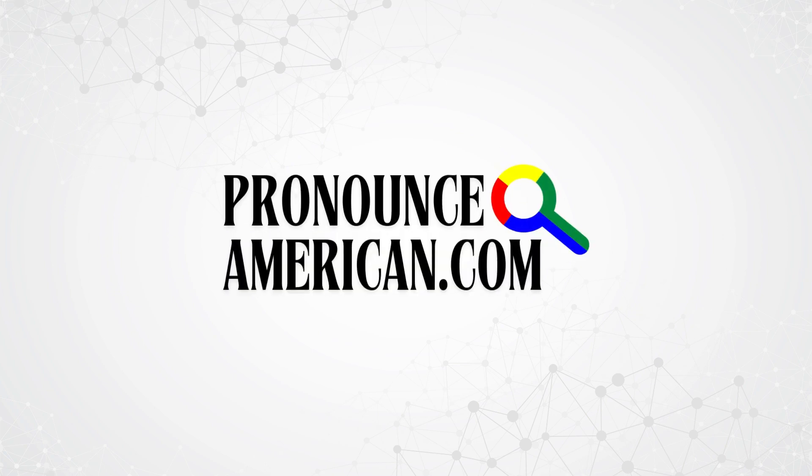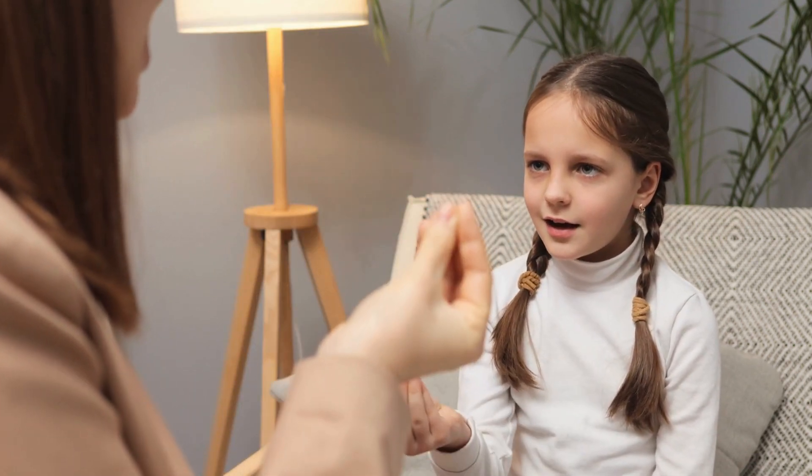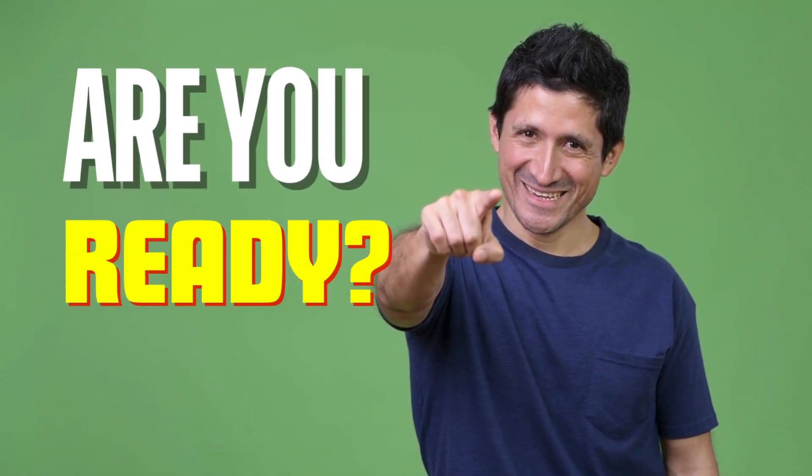Welcome to Pronounce American. We specialize in helping you perfect the pronunciation of challenging words with ease. Are you ready? Let's jump into today's featured word. This is the word we're going to tackle in this video. How to pronounce this in American English? Keep watching!